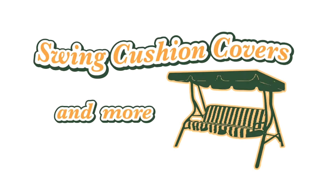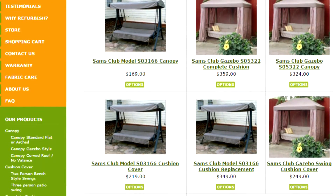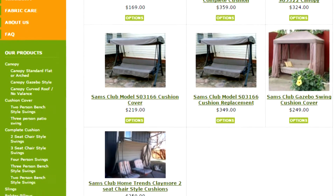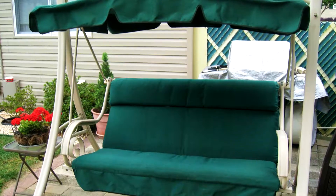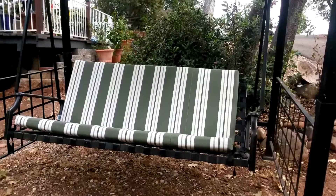Swing Cushion Covers and More is pleased to offer durable, made-in-USA replacement canopies, cushions, and fabric replacement for your cushion support sling for all makes and models from both popular and off-brand retailers, new and older models.